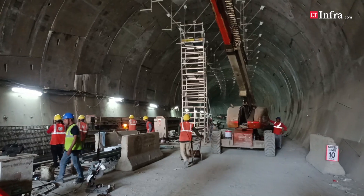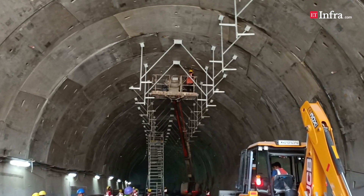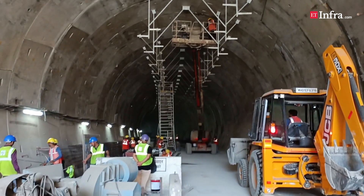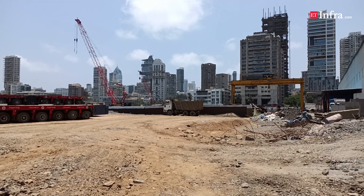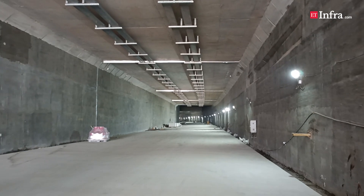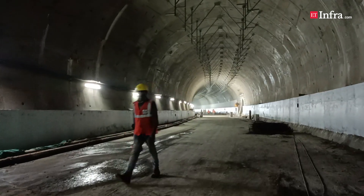Larsen & Toubro undertook the engineering and construction work related to package 1 of the project between Priyadarshini Park to Baroda Palace, and package 4 between Princess Street flyover to Priyadarshini Park. ET Infra was invited by L&T and given a close view of the under-construction 2.07km twin tunnels connecting Priyadarshini Park and Girgaon Chowpatty, one of the most challenging engineering segments of the entire project.